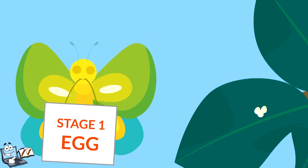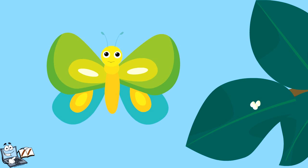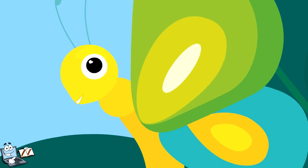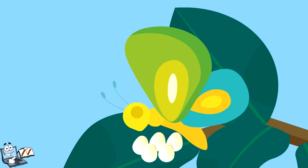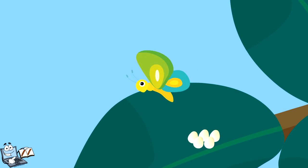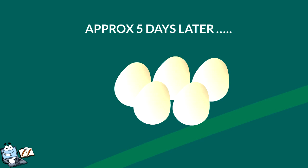Stage number one: Eggs. A butterfly starts its life as an egg. The mother butterfly lays the eggs normally on a nearby leaf, placing her eggs very close to each other. The eggs are tiny and round. Approximately five days after the eggs are laid, a small worm-like fellow will hatch from the tiny egg.